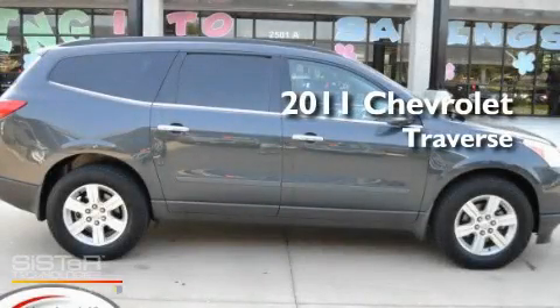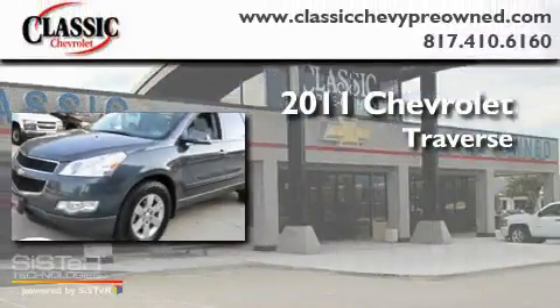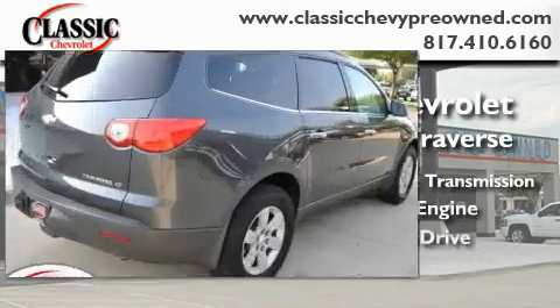This is a certified pre-owned 2011 Chevrolet Traverse. This crossover has a 6-speed automatic transmission, a 3.6-liter V6, and all-wheel drive.